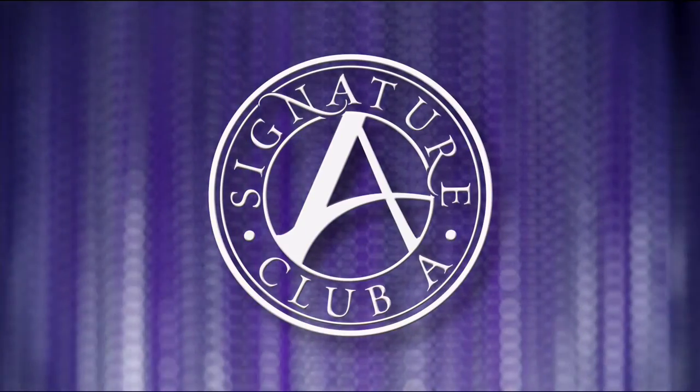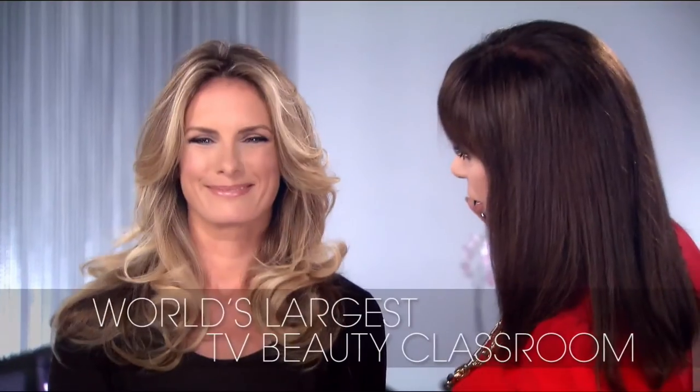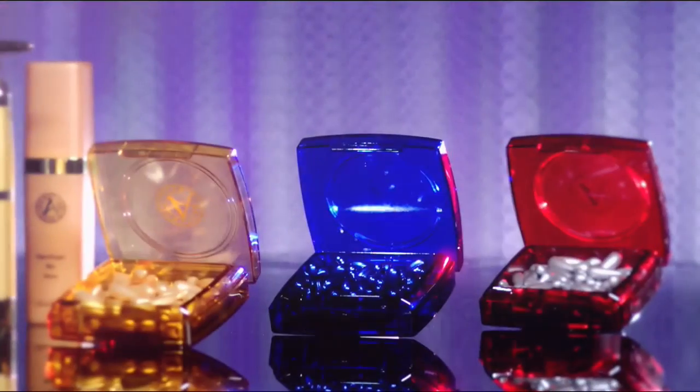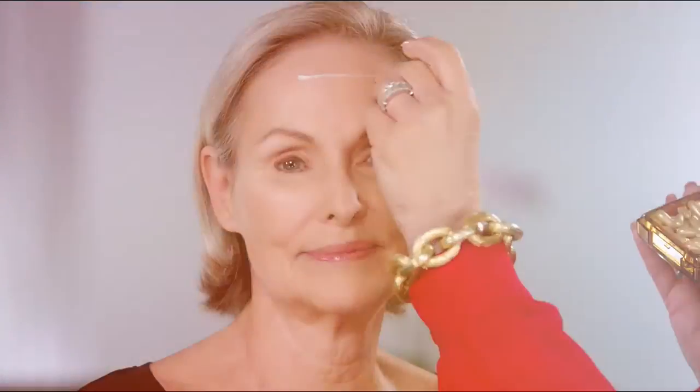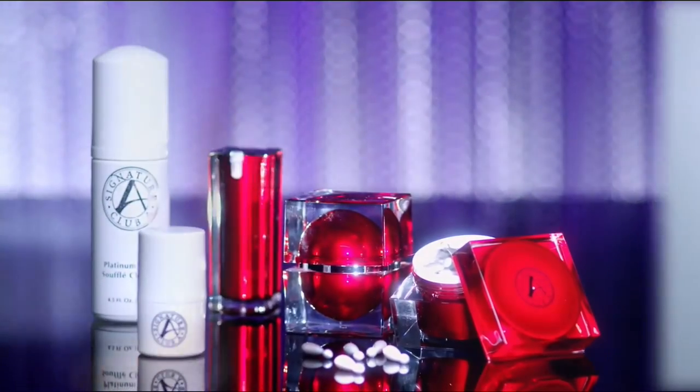Signature Club A is the world's largest beauty classroom. We teach women about all the new innovations — cosmeceutical capsules, vitamin C, argan oil from Morocco, lifting, tightening, firming platinum lines. Every woman wants to look like herself, but better. That's Signature Club A.